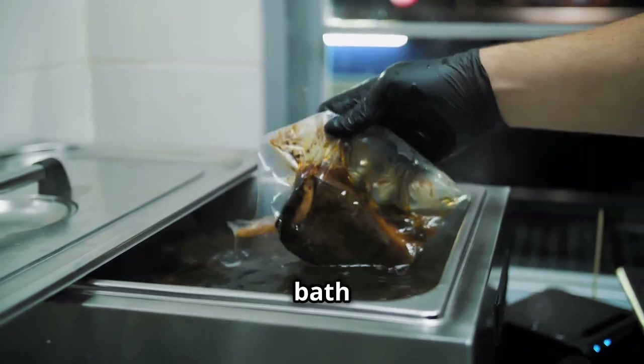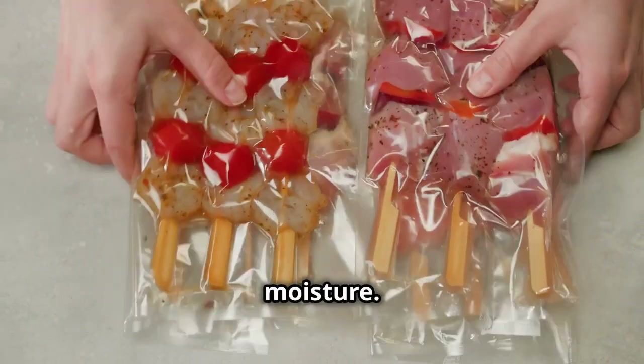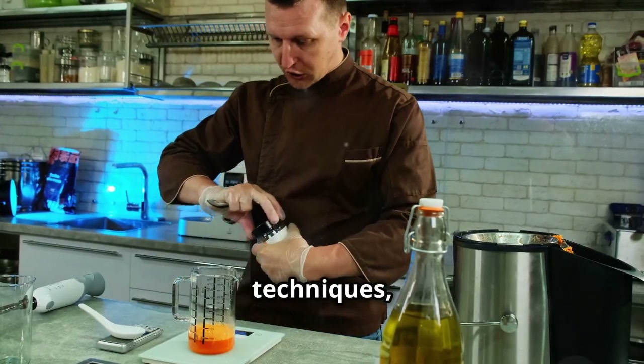Let's talk sous vide. It sounds fancy, but it's essentially cooking food in a vacuum-sealed bag in a water bath at a precise temperature. Perfect for meats, eggs, even veggies — it locks in flavor and moisture.